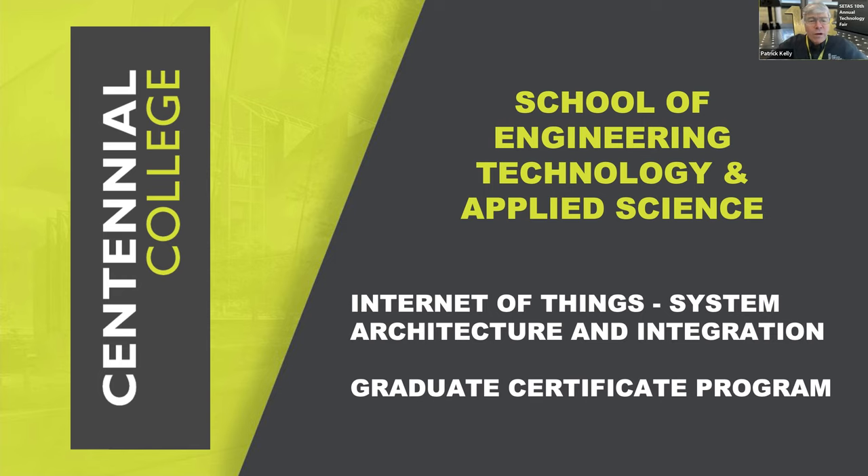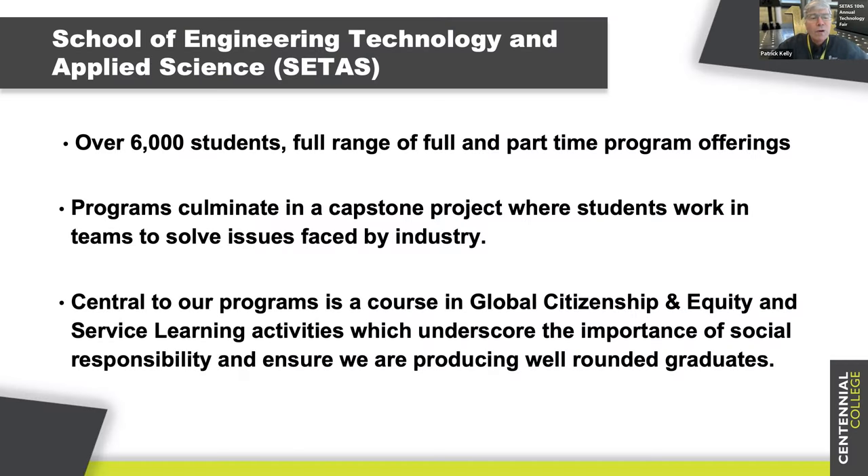Thank you, Greg. Welcome everyone to an info session for our newer program, the Internet of Things. My name, as Greg mentioned, is Patrick Kelly, and I'm the Dean of the School of Engineering, Technology and Applied Science, better known as CTAS. I'm just going to give you a brief overview of some of the key elements of the school, and then turn it over to my esteemed colleague to talk about our new grad certificate in the Internet of Things.